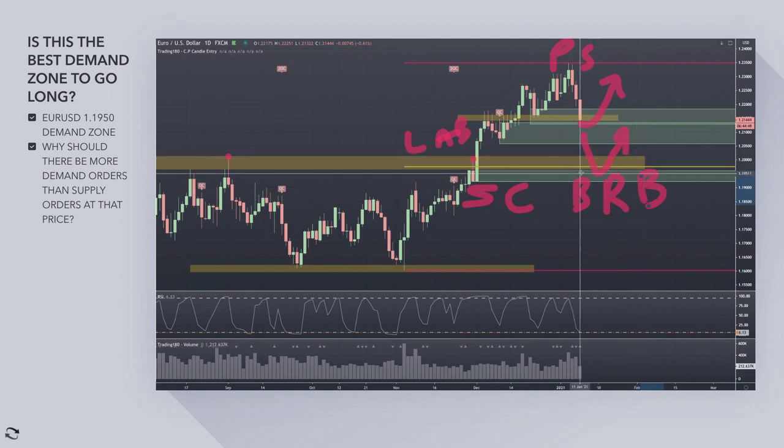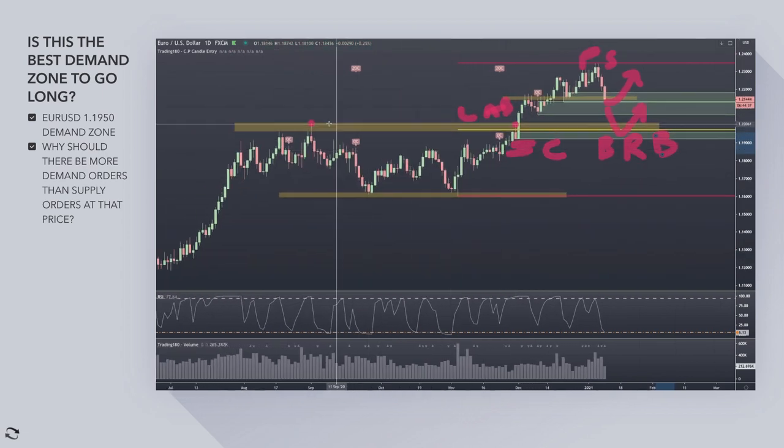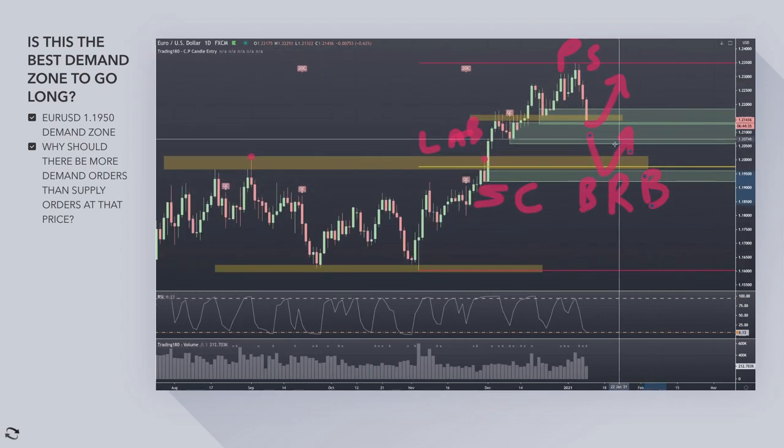Then you've got new traders getting involved in this trade here — like ourselves — who don't really understand about capture, pain relief, and the supply and demand equation at levels. They're just randomly buying support and resistance in and around this level — more buying. So there should be more demand at this 1.19 area, looking at that as nice fair value.